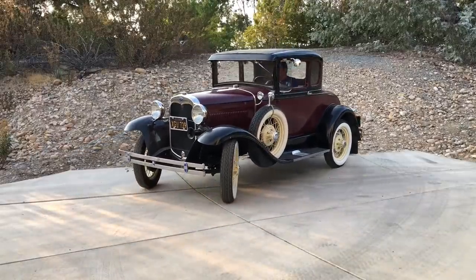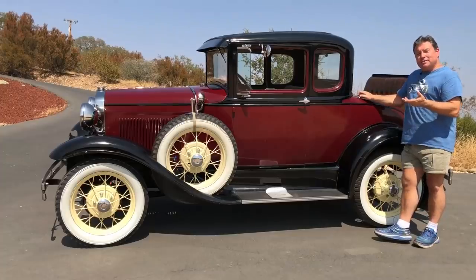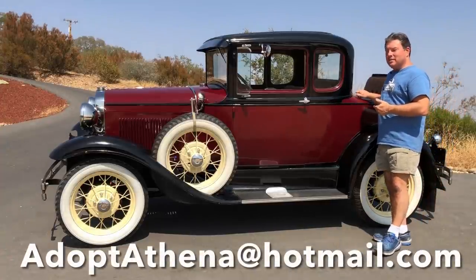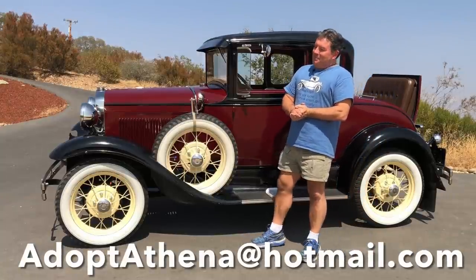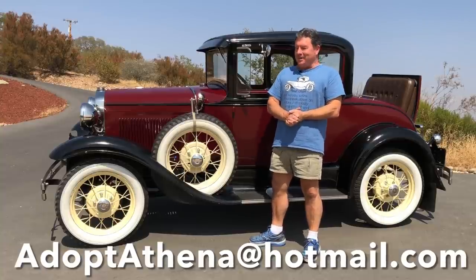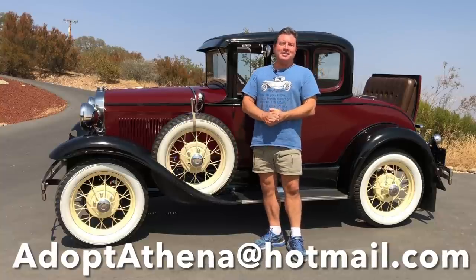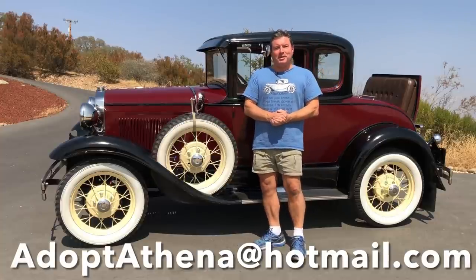Athena has a clear title and tags current through 2022, ready to pick up from California. The email address if you'd like to inquire about this car is AdoptAthena at Hotmail.com. This car got the name Athena because it was, once upon a time, the Queen of Greece. It is now mostly degreased and in excellent condition — you'd be proud to bring this home and show it off to your friends. $15,000 and you can adopt Athena and make her part of your family. Thanks for watching.